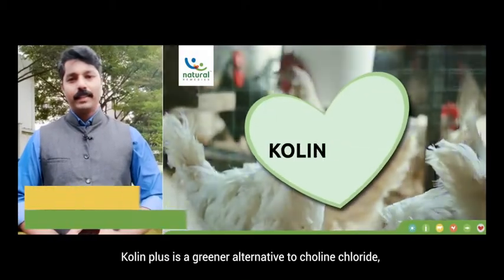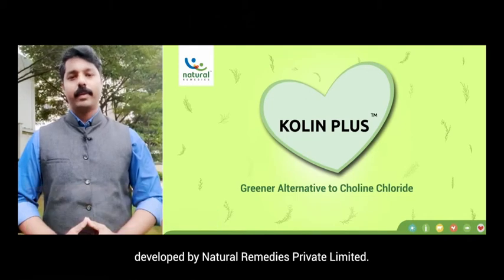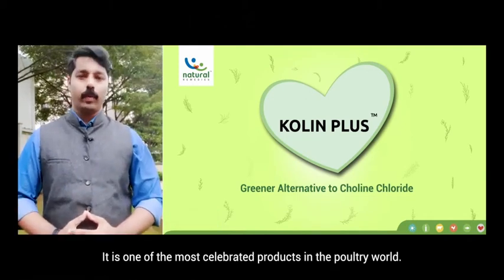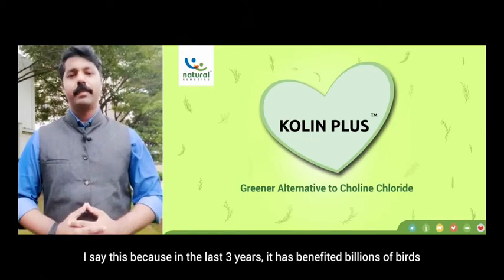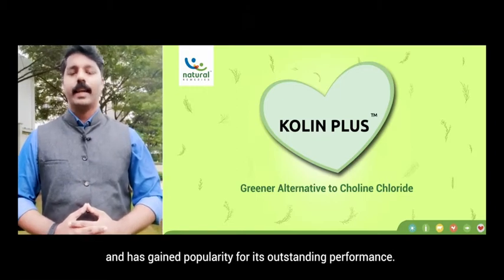Good day. Choline Plus is a greener alternative to Choline Chloride developed by Natural Remedies Private Limited. It is one of the most celebrated products in the poultry world. In the last three years it has benefited billions of birds and has gained popularity for its outstanding performance.